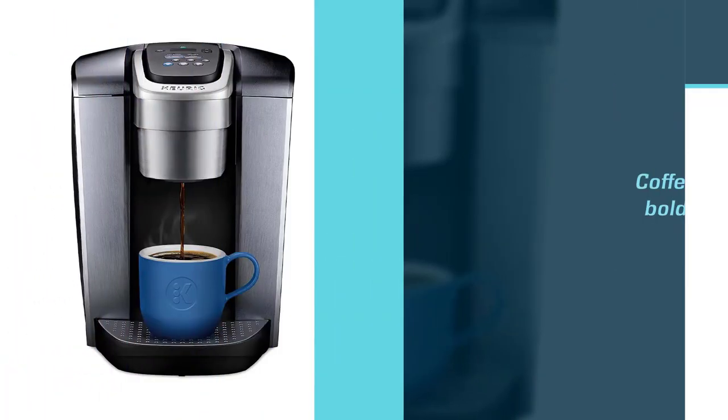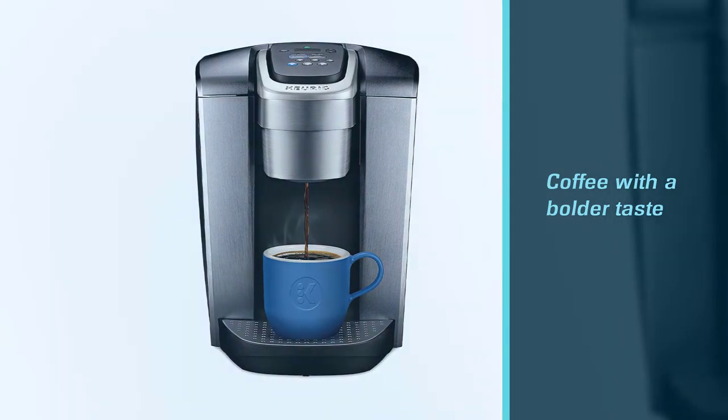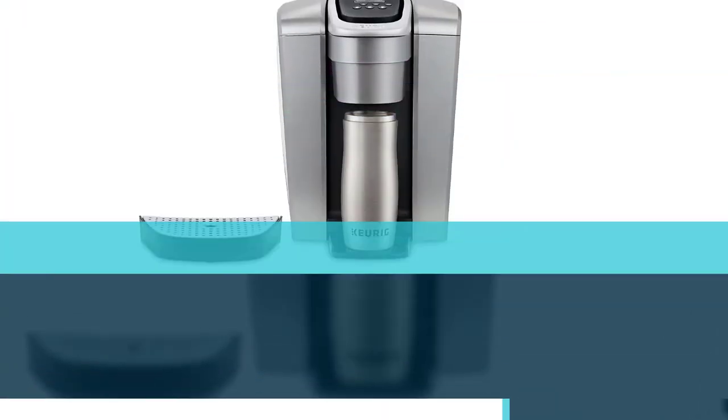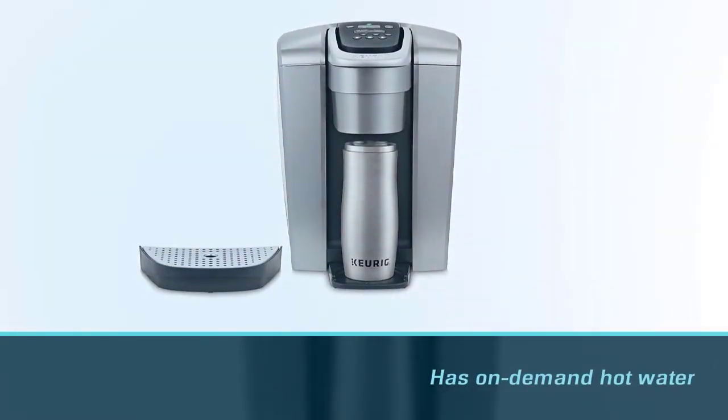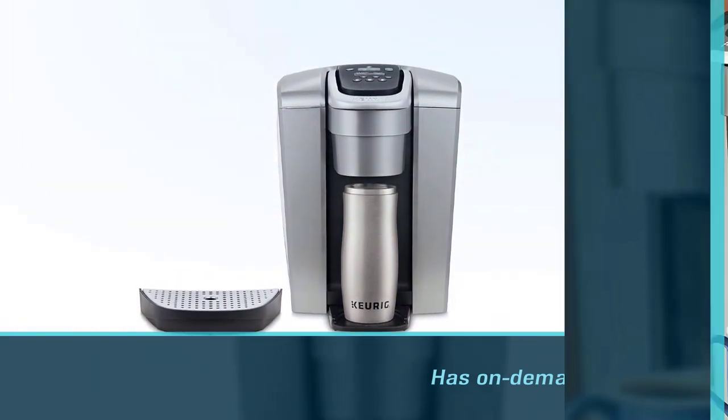The Keurig K Elite has an automatic on/off switch and a strong brew button for those who like their coffee with a bolder taste. It has on-demand hot water available to instantly brew any of the five brew sizes available.